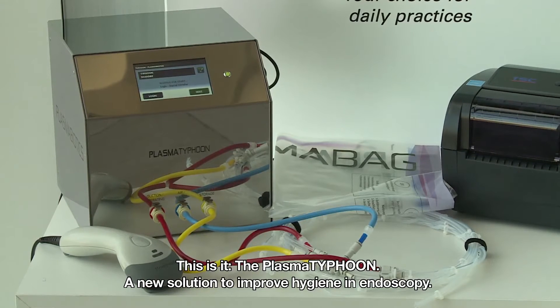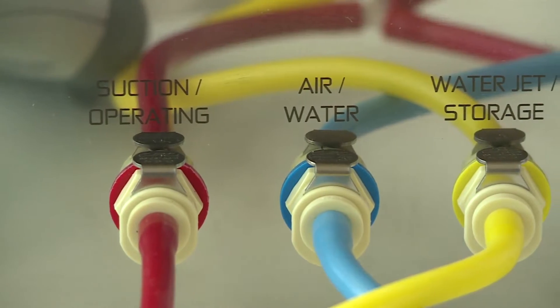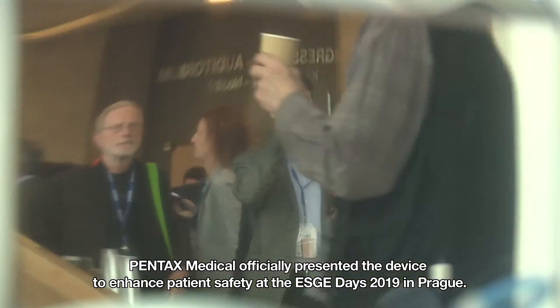This is it — the Plasma Typhoon, a new solution to improve hygiene in endoscopy. Pentax Medical officially presented the device to enhance patient safety at the ESGE Days 2019 in Prague.